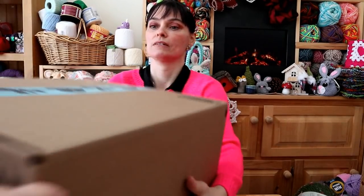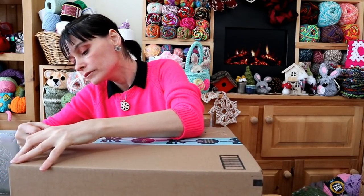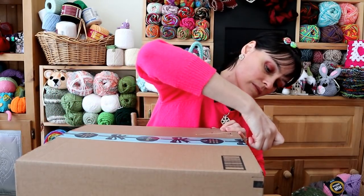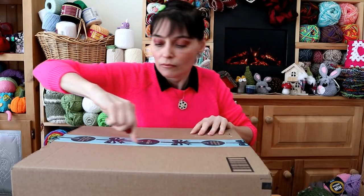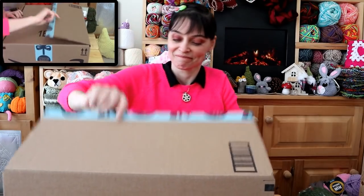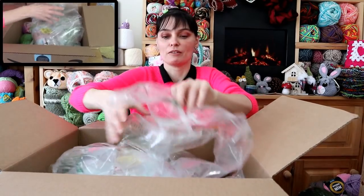Alright, let's see what else we've got. The next box — this one's a bit heavier. There's a few extra in there and some of that fluffy, bubbly stuff. Oh goody! I'm going to take these out and then go through them one at a time.